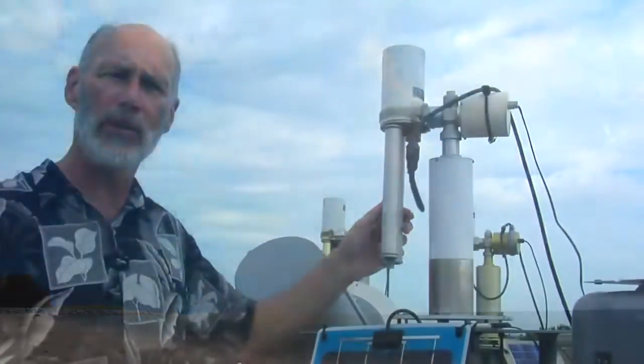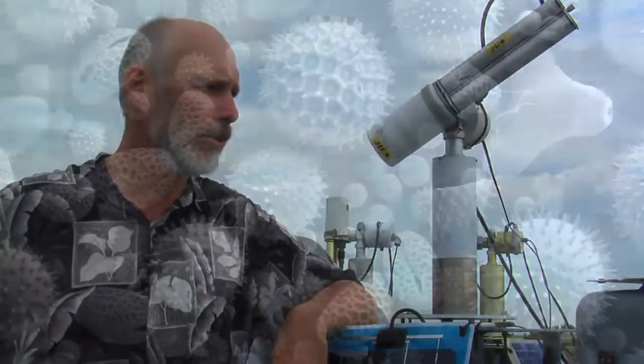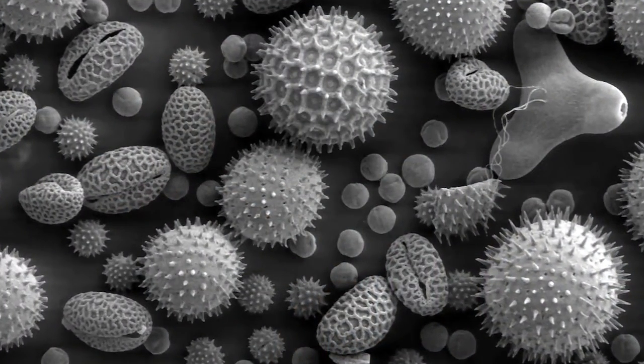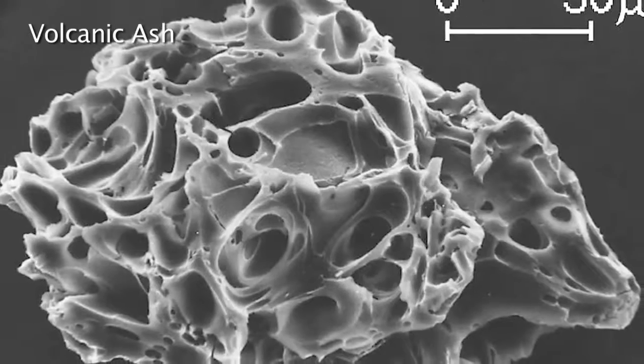We know the energy at the top of the atmosphere and we're measuring it at the bottom of the atmosphere with these instruments. We can actually point it at the sun. It has a filter wheel that looks at nine spectral channels, and we use that difference between the top and the bottom of the atmosphere to characterize the properties as well as to measure the concentration of those aerosols.